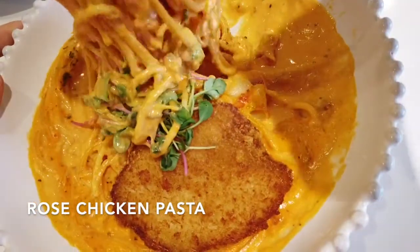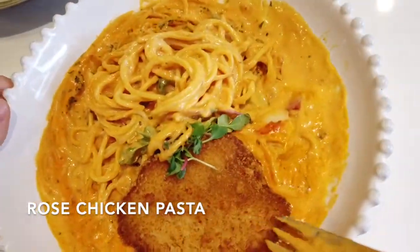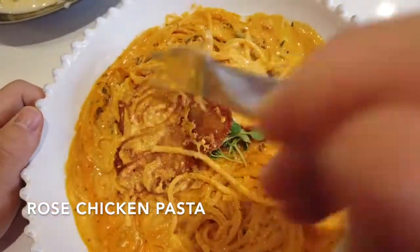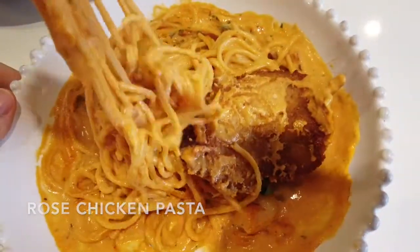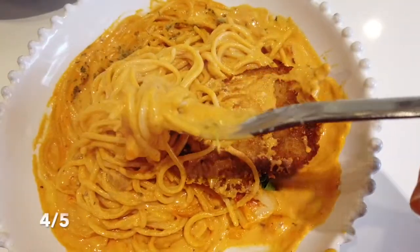The chicken cutlet was crispy and the taste of the sauce reminded me of American cheddar, just like the color of the sauce. The balance between the chicken and the sauce went well and the noodles of the pasta were well cooked. The score for this dish was four out of five.